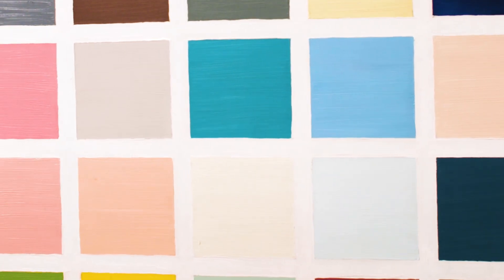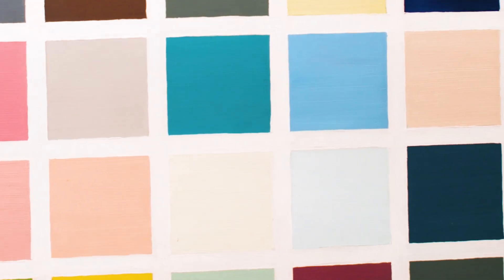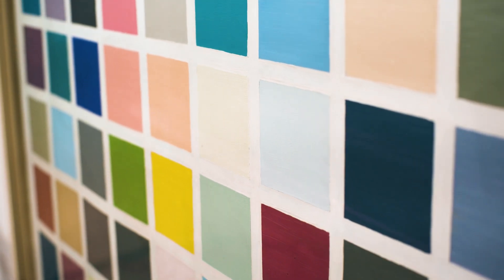We're sitting in front of a very early Gerhard Richter color chart painting, which is a body of work that he started in 1966 and continued on through the mid-70s. They are very important and they're kind of a spine of his work overall in that period.